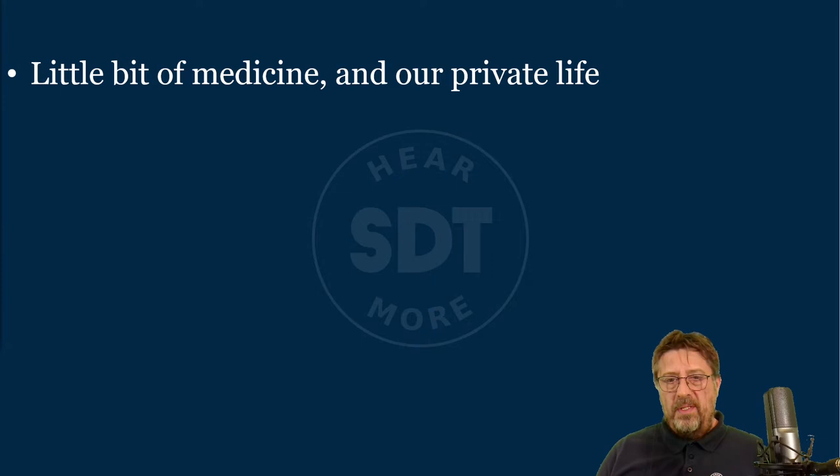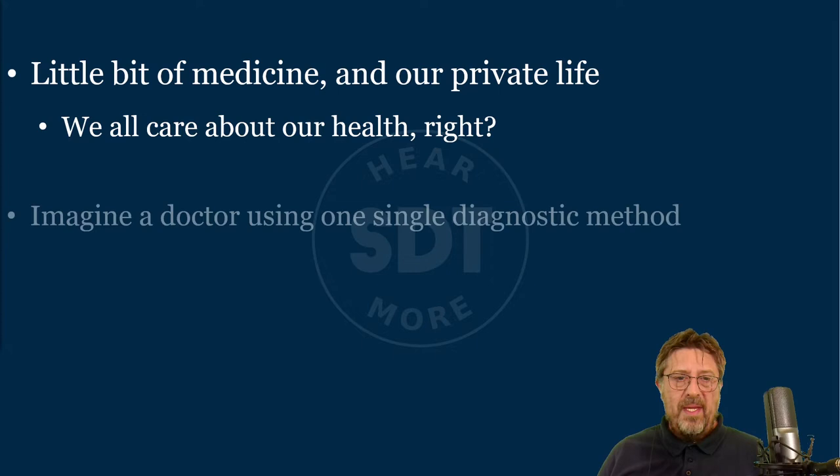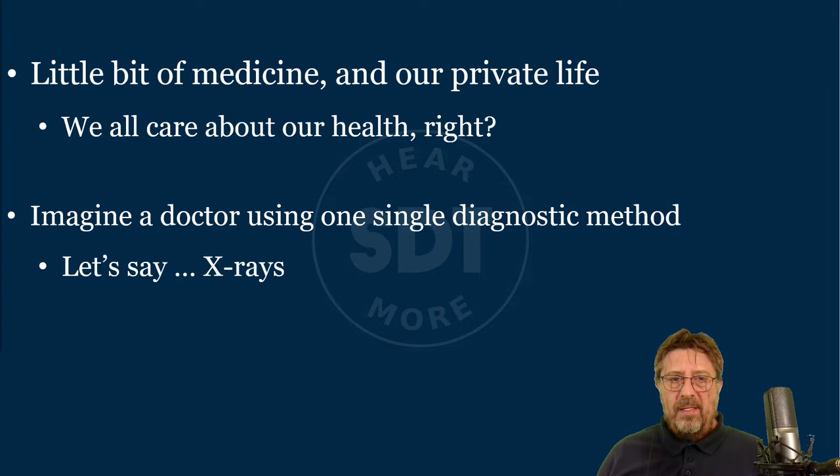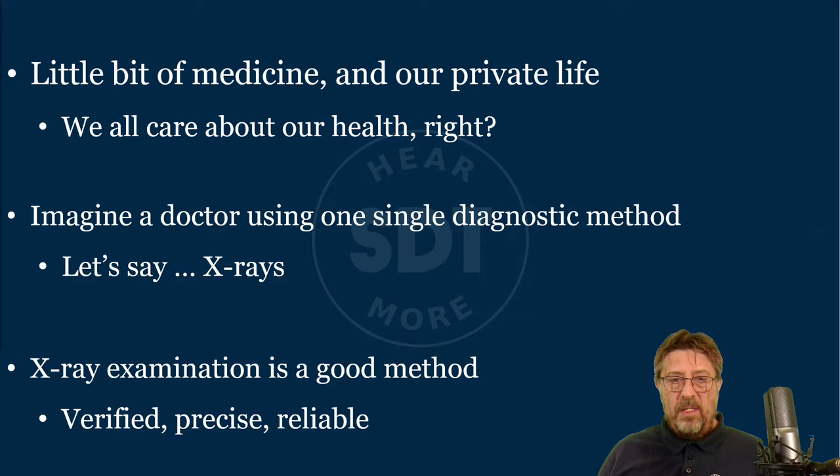To open this topic, let's look at medicine and our private life, because I think we all share the same mindset when it comes to health. We all care about our health — that's undisputable. Most of us do so predictively and reactively, some also proactively, which is really good. Now imagine a doctor using just one single diagnostic method — let's say x-rays. X-rays is a verified, precise, reliable, and recognized method with excellent experts who use it properly.